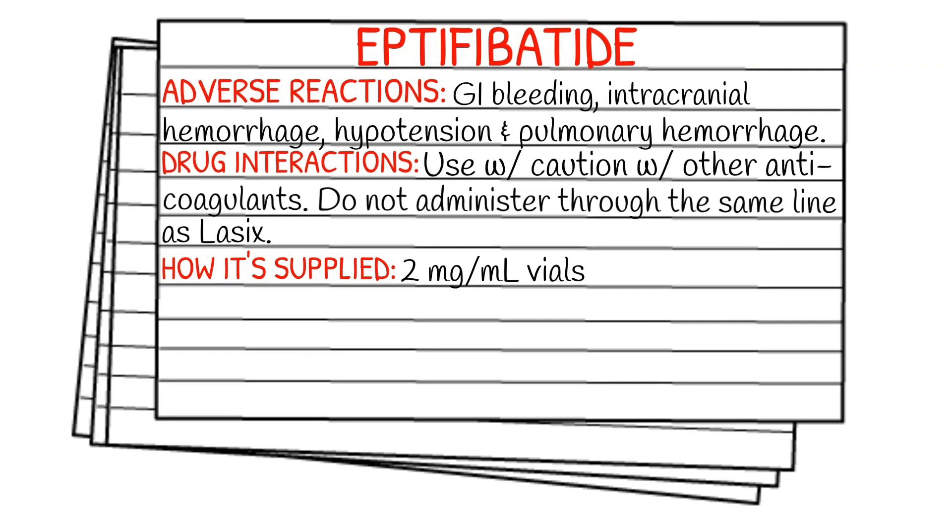Adverse reactions of eptifibatide can include GI bleeding, intracranial hemorrhage, hypotension, or pulmonary hemorrhage.